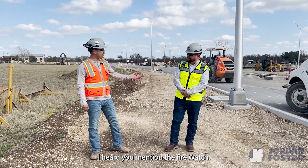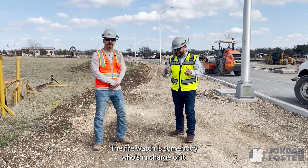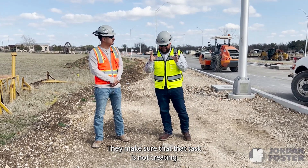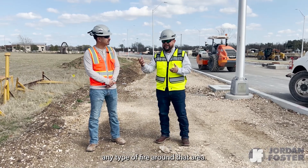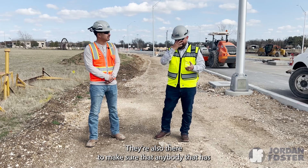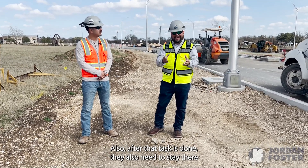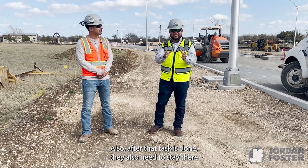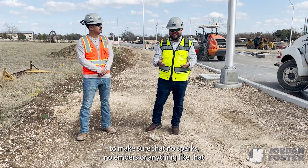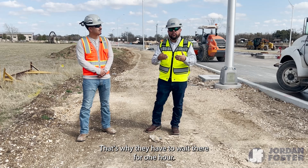What is a fire watch? A fire watch is somebody who's in charge of watching the task that's being done. They make sure that the task is not creating any type of fire around that area. They're also there to make sure that anyone who has nothing to do with that task doesn't get too close to it. After the task is done, they need to stay to make sure no sparks or embers have been left behind to cause a fire — that's why they have to wait there for one hour.